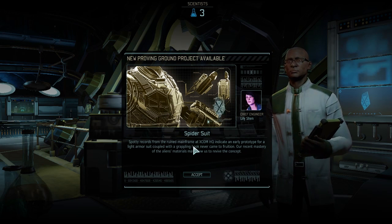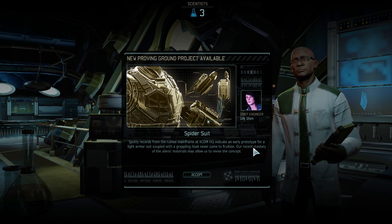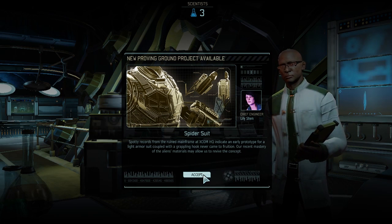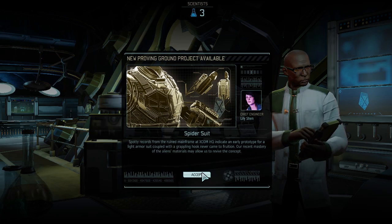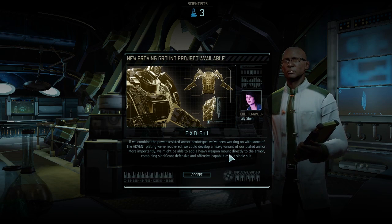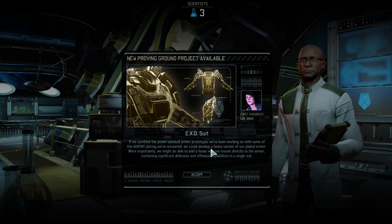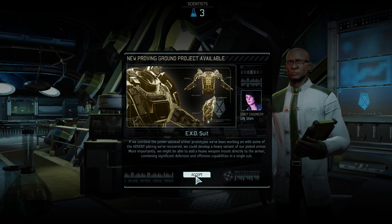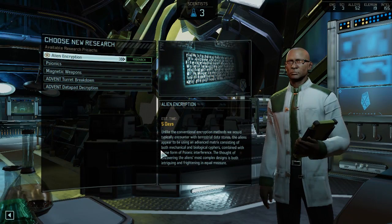So we never actually made that before as XCOM apparently. We were prototyping it, but we were defeated before we made it. Don't tell Irene - she loved that thing. And an exo suit - that's like heavy armor slash mech type. I guess it's kind of partially between a soldier and a mech. I like that.